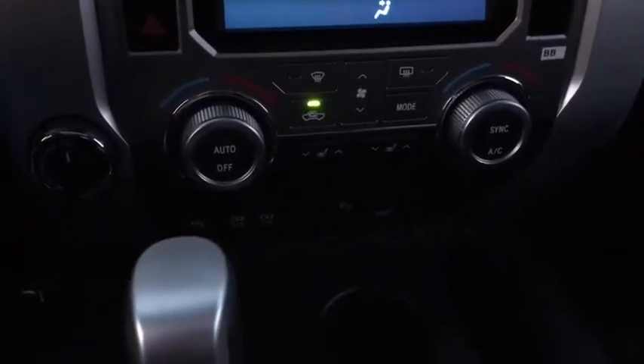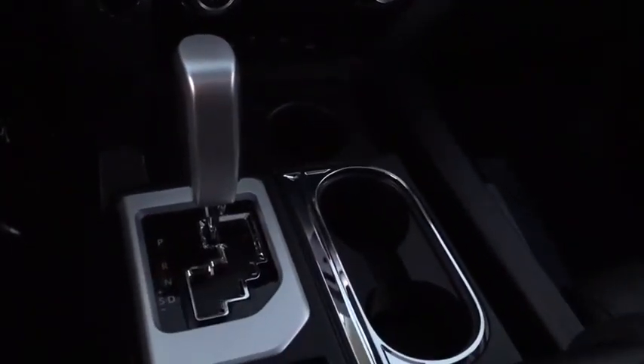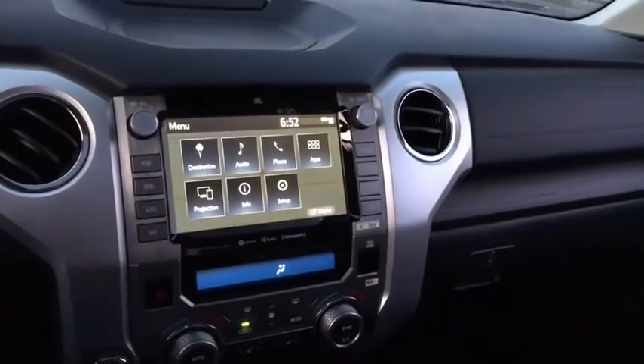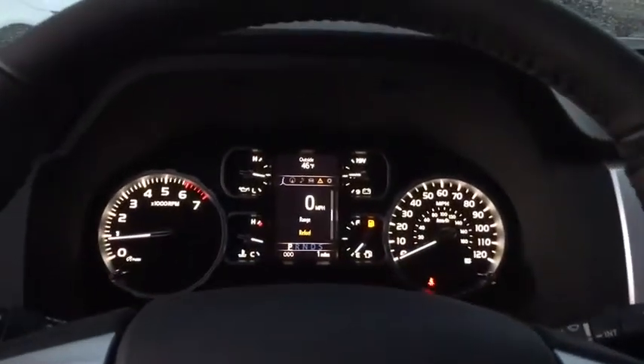Here are some of this vehicle's great options: keyless entry, backup camera, anti-lock braking system, navigation system, lane departure warning, traction control, and stability control.